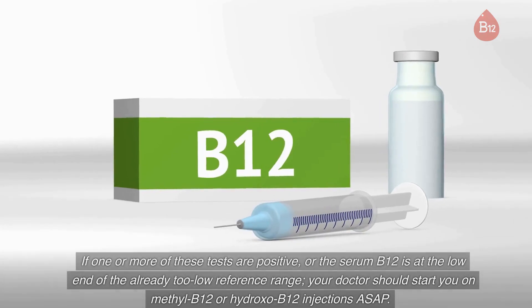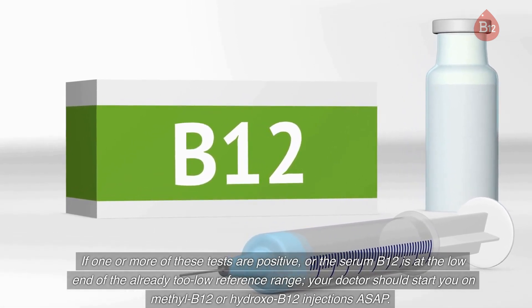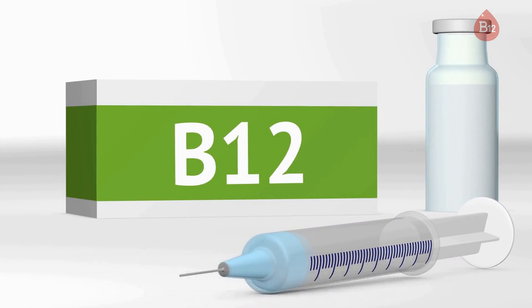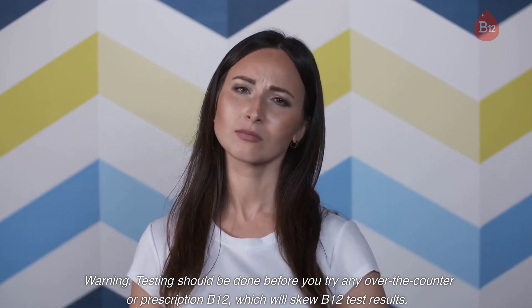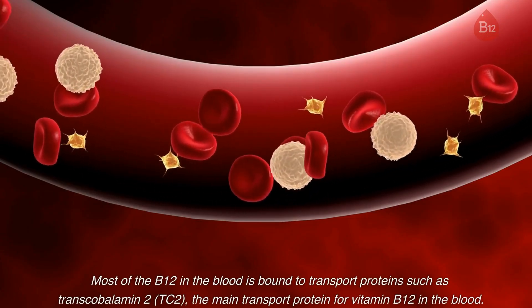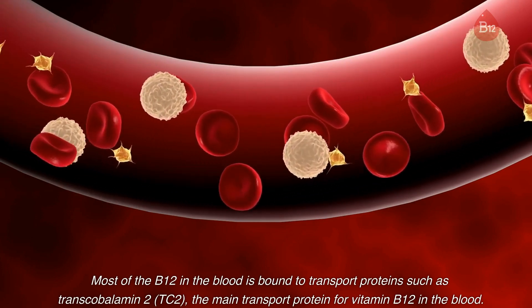If one or more of these tests are positive, or the serum B12 is at the low end of the already too-low reference range, your doctor should start you on methyl B12 or hydroxo B12 injections as soon as possible. Warning: testing should be done before you try any over-the-counter or prescription B12, which will skew B12 test results. Most of the B12 in the blood is bound to transport proteins such as transcobalamin 2 (TC2), the main transport protein for vitamin B12 in the blood.